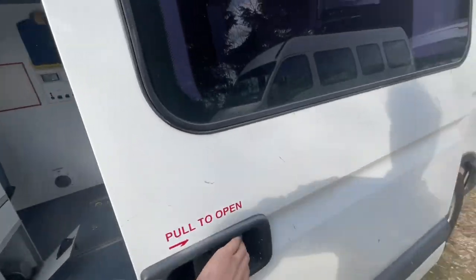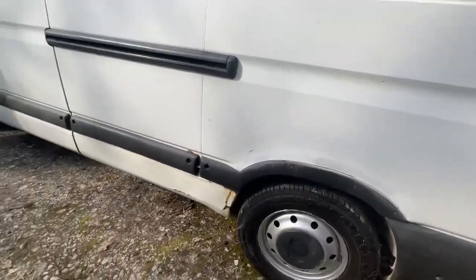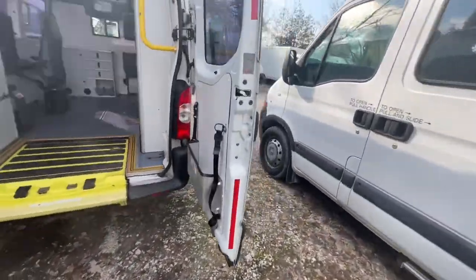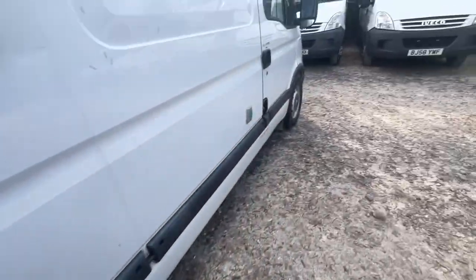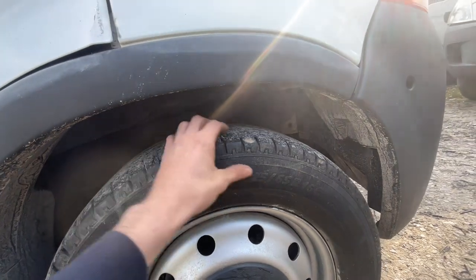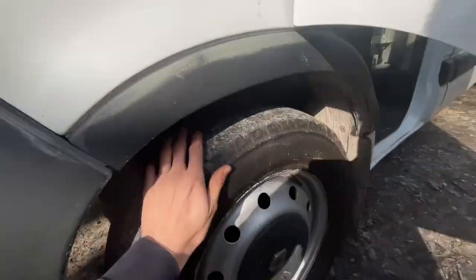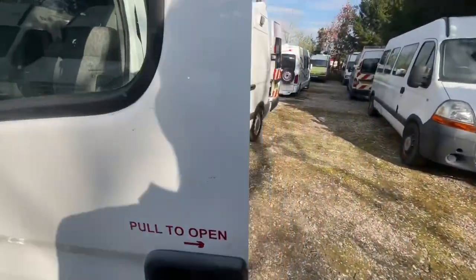The bodywork is really good. There's a slight bit of damage on the near side. There is an advisory on the tires on the front for perishing — on a scale of 1 to 5 I'd give that a 3, it's fair. The tread is really good on those tires, which is a shame, but they're completely serviceable for the current MOT. The MOT runs out in June and it would pass with an advisory.